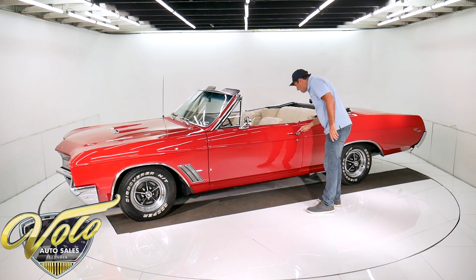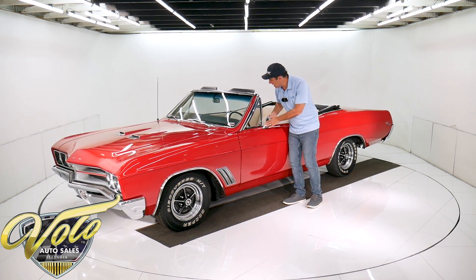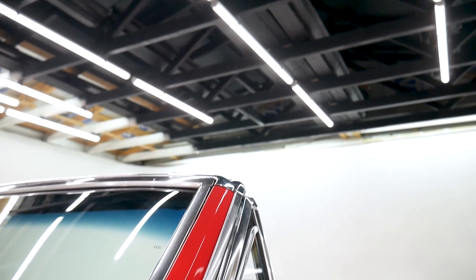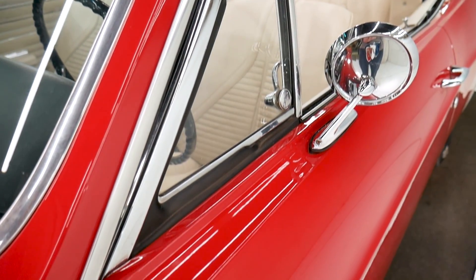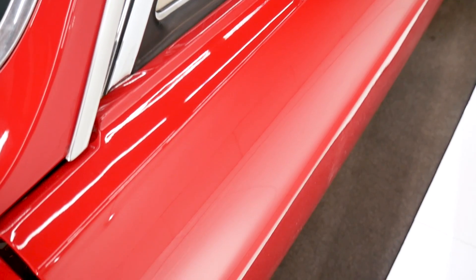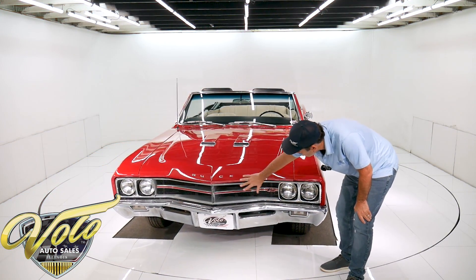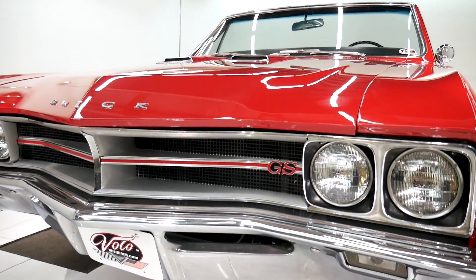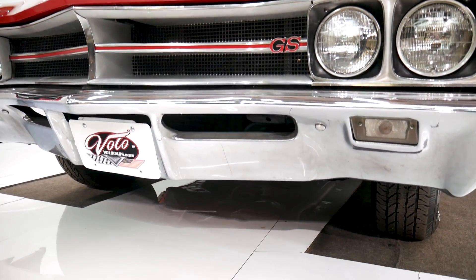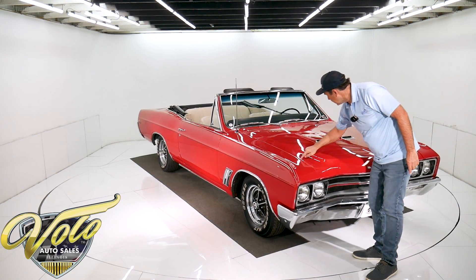Door handle has some freckles on it, but it's shiny. It has the tri-shield Buick mirror in excellent shape. All this chrome and rubber is real nice. This is polished out pretty nice. New windshield. It's got the scooped hood — that's part of the GS. The grill is really nice, a couple pits on the middle piece here. Bumper is real shiny. Everything fits nice across the front. The hood is square and flush. There's a nick touched up right here.